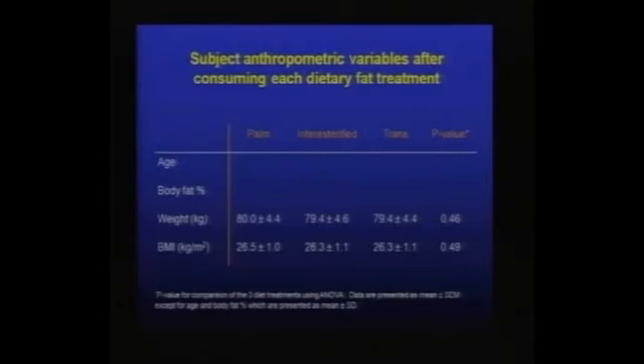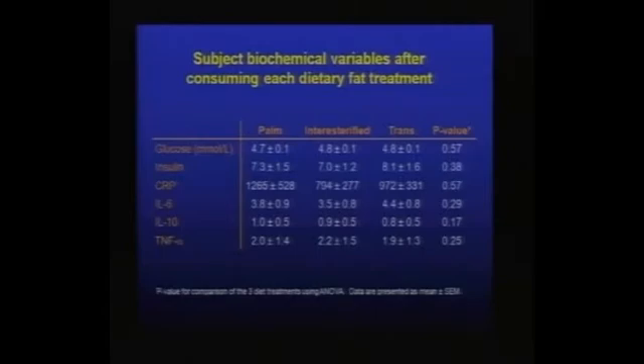There was no effect of the dietary fat treatment on body weight during the study — that was consistent across treatments. Looking at biochemical variables, we measured glucose and insulin via glucose tolerance tests, and also measured C-reactive protein and pro-inflammatory markers notable in metabolic syndrome. These were all essentially unaffected by the dietary fat treatment.